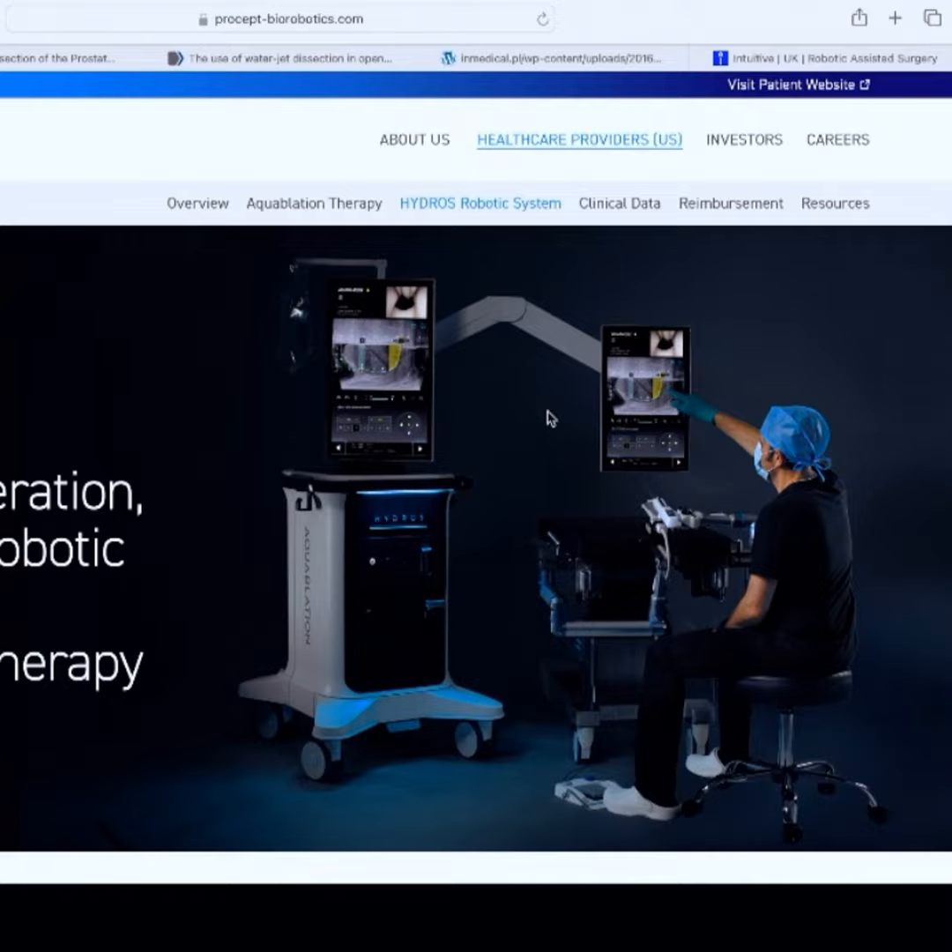In effect, that's what this robot does — a very controlled resection of the prostate using a water jet. And part of the benefit is that it doesn't have thermal lateral spread. Through their data with over 50,000 patients, they get less erectile dysfunction, less sexual dysfunction, and less incontinence than with some other methods — that's one of the reasons people like this.